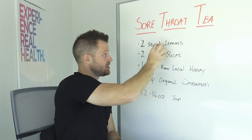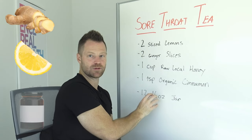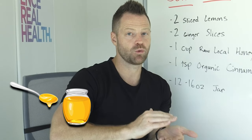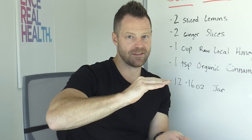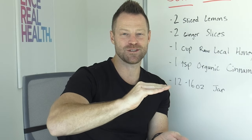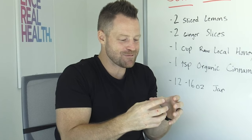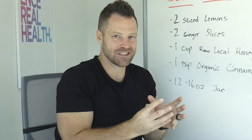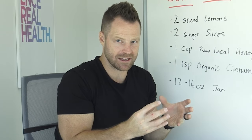Put the lemons and the ginger inside the 12 to 16 ounce jar. Then you're gonna cover it with the raw local honey — approximately a cup will do it. You want to make sure that the lemon and the ginger get completely submerged in the honey. What you're doing is basically steeping the honey and allowing the phytonutrients of the lemon and ginger to interact with the honey to create this sore throat, anti-cold remedy.